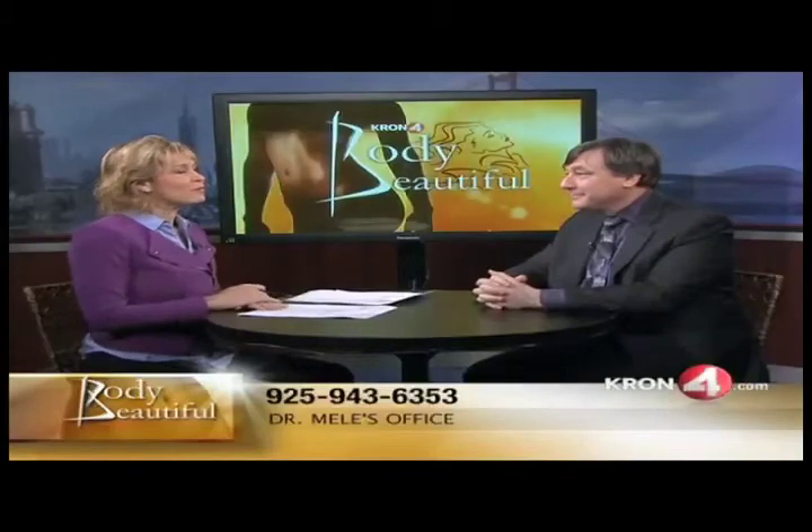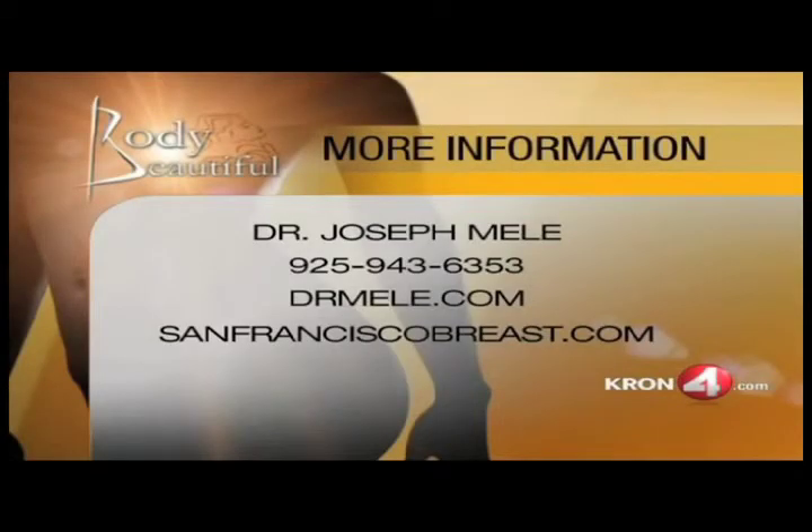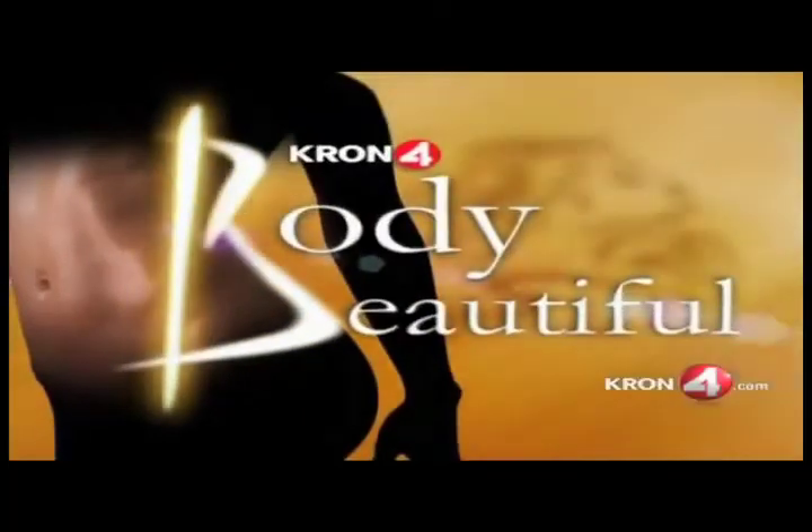Good information. If you want more information about Dr. Mele, you can call him at 925-943-6353. Check him out on the web at DrMele.com or SanFranciscoBreast.com. We've got lots more coming up on Body Beautiful — I think we're talking about breast implant revision and later abdominal rejuvenation. Plus we'll be taking more phone calls. Join us on Body Beautiful, we'll be right back.